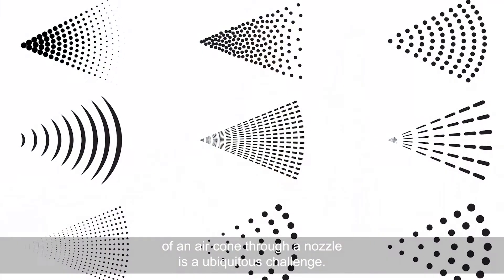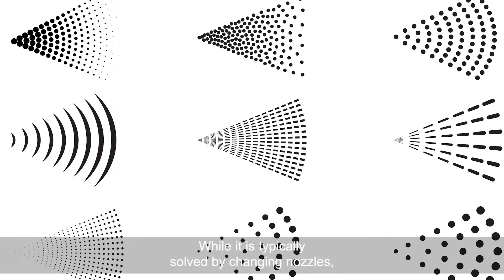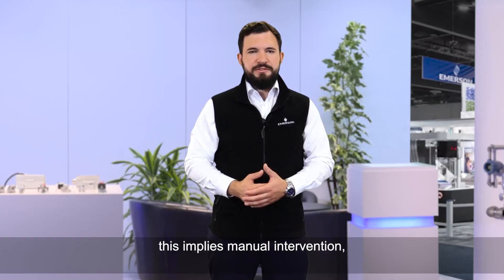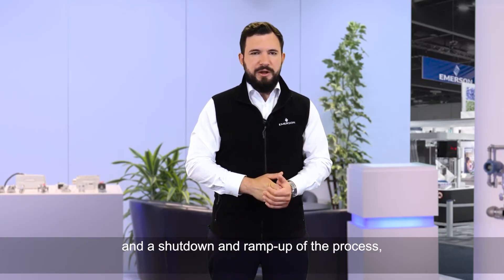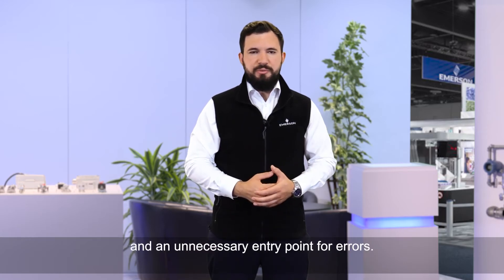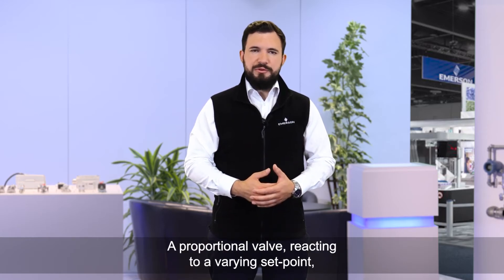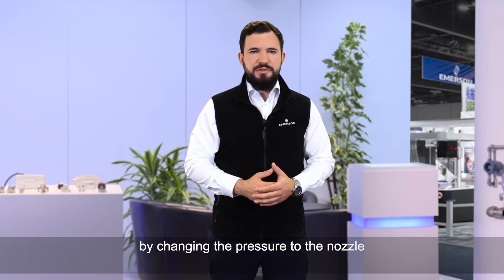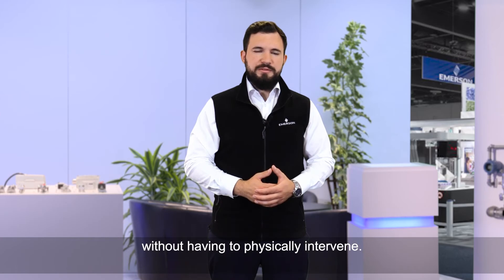Controlling the shape and size of an air cone through a nozzle is a ubiquitous challenge. While it is typically solved by changing nozzles, this implies manual intervention and a shutdown and ramp-up of the process, which is a waste of time and an unnecessary entry point for errors. A proportional valve reacting to a varying setpoint can solve that challenge by changing the pressure to the nozzle without having to physically intervene.